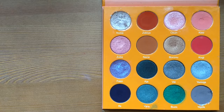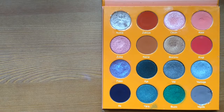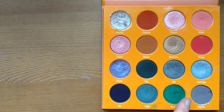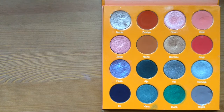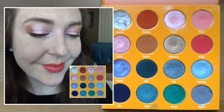Now I'm going to go through the looks I created with the palette. Normally I create five looks, but this round you're getting a bonus sixth look because I needed one more use out of that lipstick. I'll also mention that I did switch out three shades in this palette, which I explained in the previous video, so those are not the original shades.